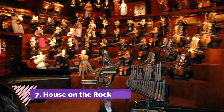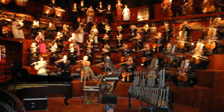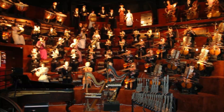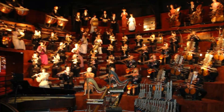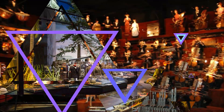Number seven: House on the Rock, Spring Green, Wisconsin. While the House on the Rock isn't dubbed an official museum, there are so many cool artifacts inside. The House on the Rock is home to beautiful views, attractions, exhibits, and collections. You can find historic items, a beautiful butterfly collection, and seasonal attractions. Come see the world's largest carousel!